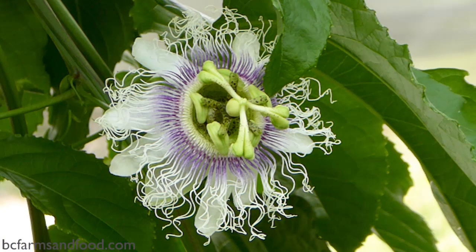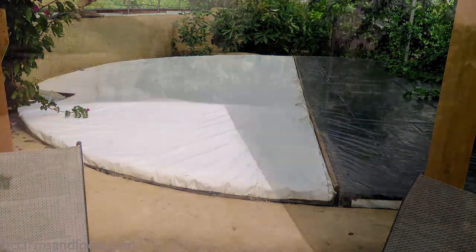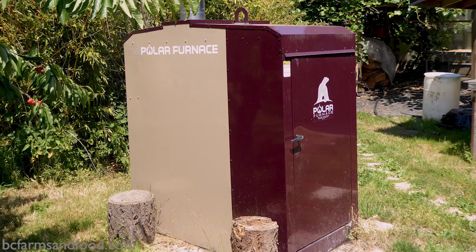One of the most important parts of the heating system is that pool that you saw — a 4,500-gallon tank in the greenhouse that's fully insulated. If I know there's going to be a very cold period coming up, I will heat that water up to 45 degrees centigrade with my furnace.